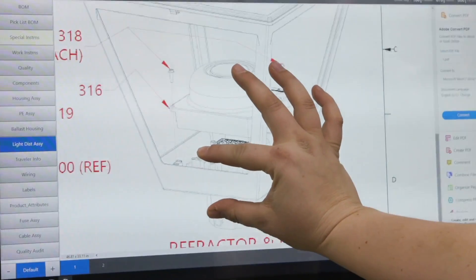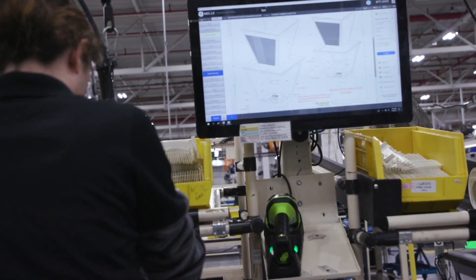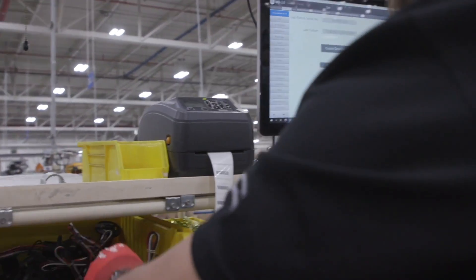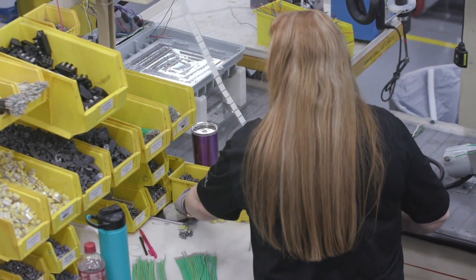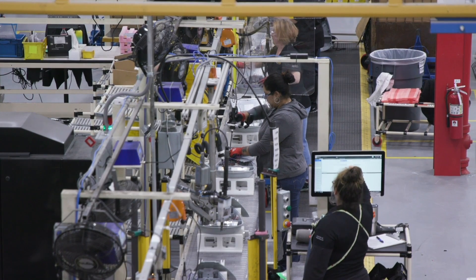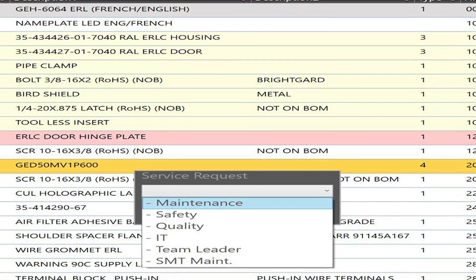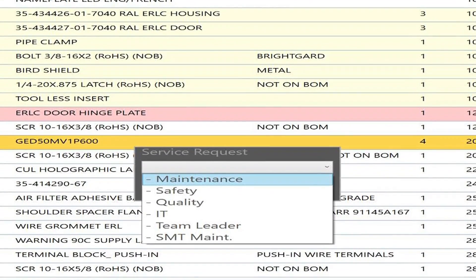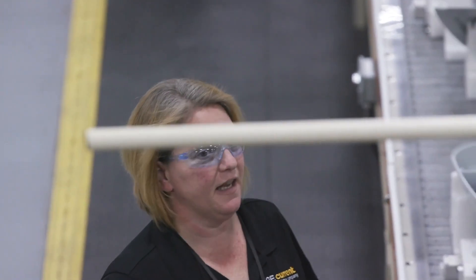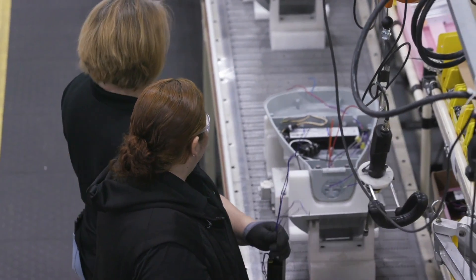We have several digital tools designed to enhance the manufacturing process and achieve the highest quality. They are centered around the operator touchscreen, which has order-specific details and drawings. One digital tool is the bill of material verification, where key components must be electronically checked off to ensure the right parts are used to assemble each order. Another is the operator call button, where any operator can summon help from quality, maintenance, or engineering directly from their screen with a press of a button. A text message is sent to the designated support function and the response time is measured and reviewed. This ensures operators get all issues resolved quickly.